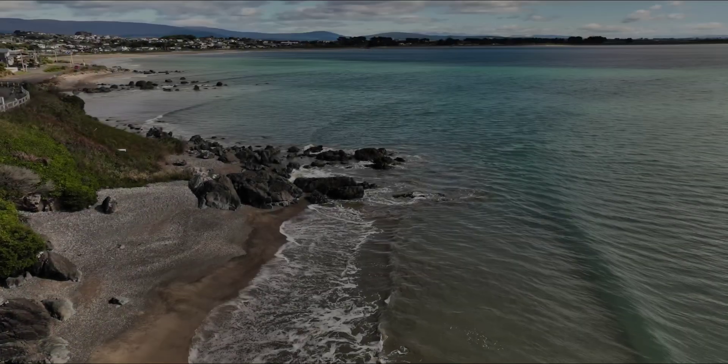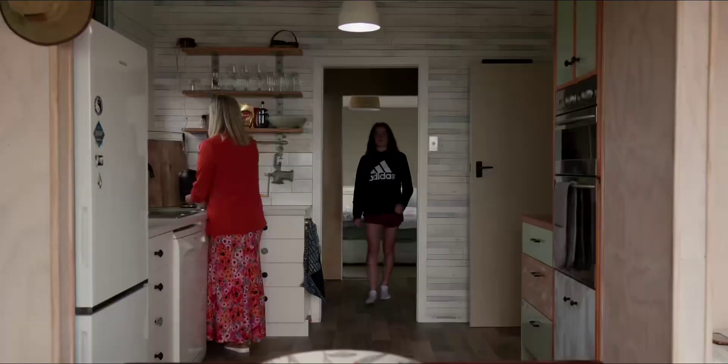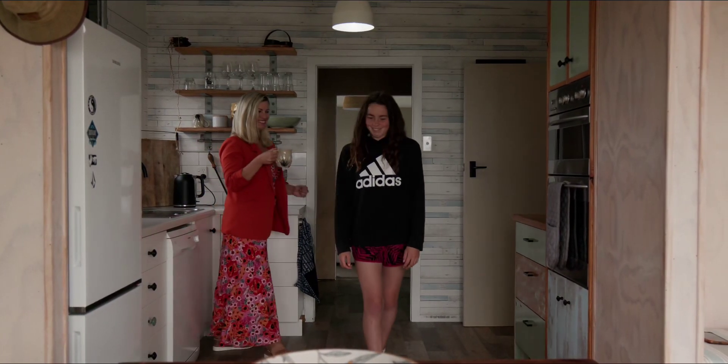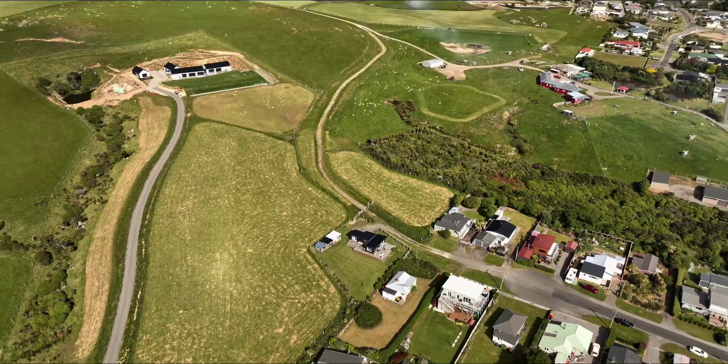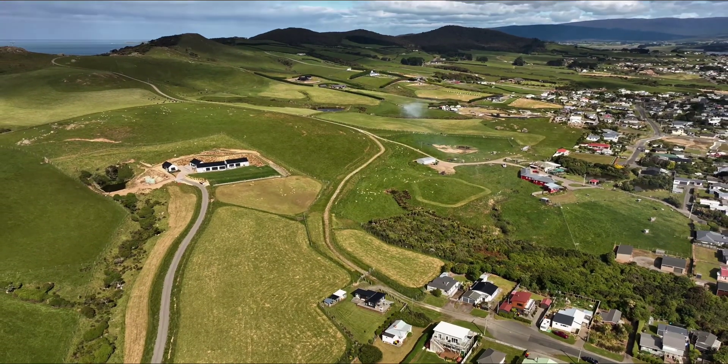If you're on the hunt for a batch that's not only close to Mitchell's Bay, but also offers that perfect raw outlook, with ample space for your furry friends to roam around on the sprawling 1162 square metres of land, then 31 Violet Street should be your pick.